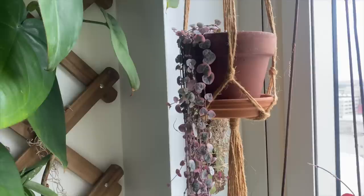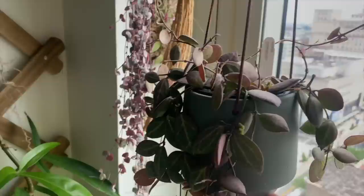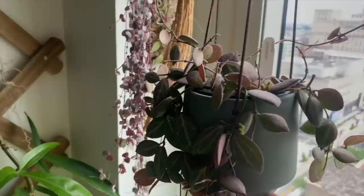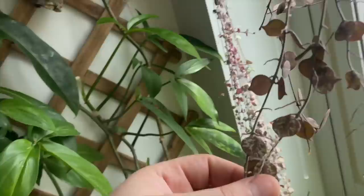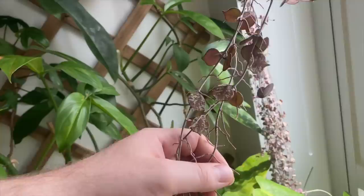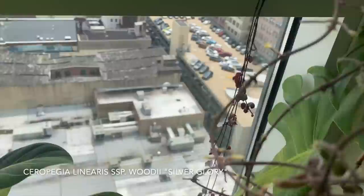Working our way up in the window here: this is a Ceropegia woodii variegata — beautiful, beautiful plant. Dischidia ovata — once again this one's got some really nice red sun-stressing and it's constantly producing flowers, which I really love. A Hoya cortusii. The foliage gets this mint chocolate chip color in light — I think it's absolutely stunning. And my string of pearls right here. There's also a Ceropegia 'Silver Glory' back here — you can kind of see the foliage and how silver it is.